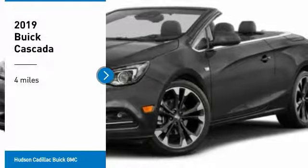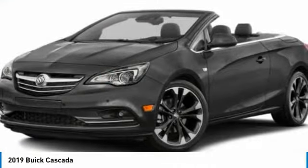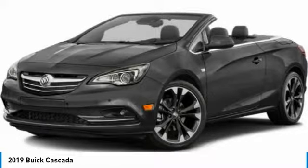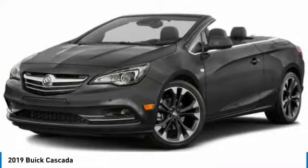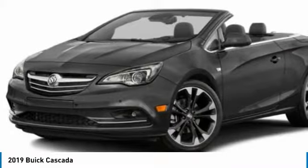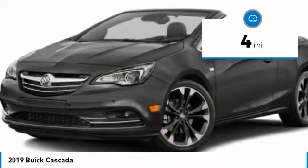We are pleased to show you the 2019 Buick Cascada. The Buick Cascada is extremely attractive from every angle. It is competitively priced. It drives quiet, comfortable, and comes with a lot of features. This vehicle has less than 100 miles.